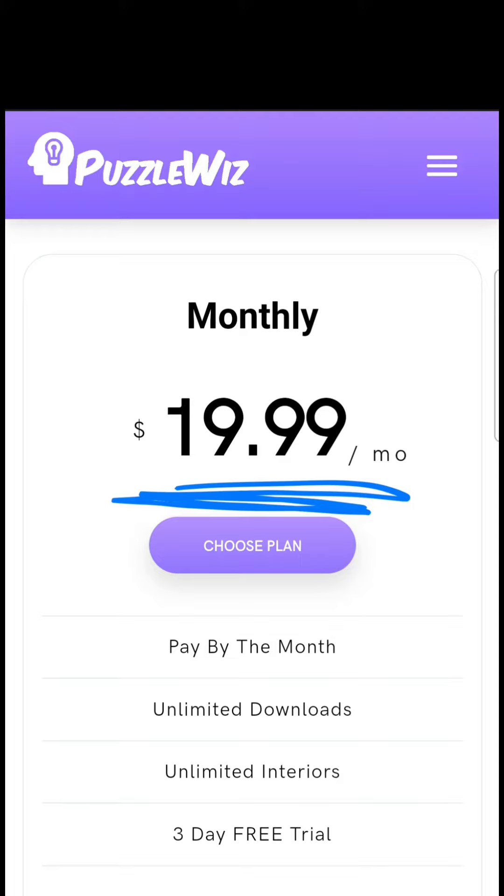There is a monthly subscription to use PuzzleWiz, but you can also do a three-day free trial.